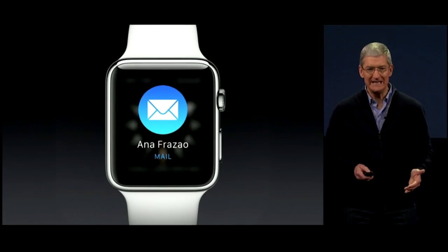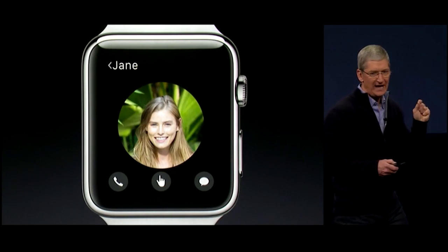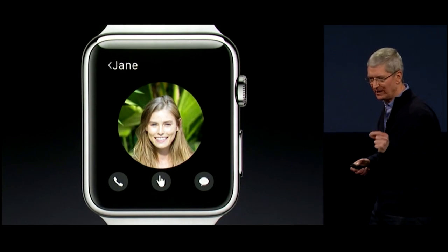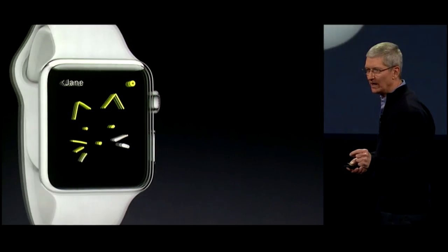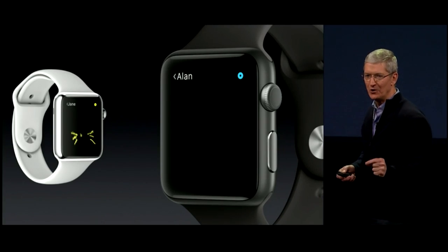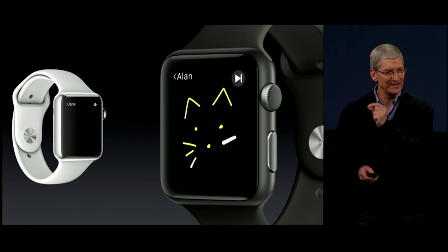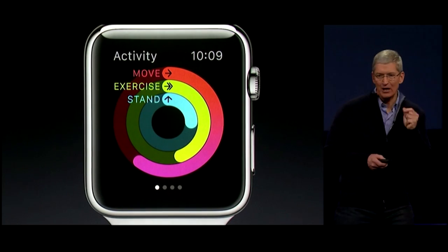You can read full emails and you can connect Apple Watch to Apple Watch with a new technology called Digital Touch. Digital Touch allows you to do things like sketch on your watch, and that sketch will be animated on your friend's watch exactly as you drew it.